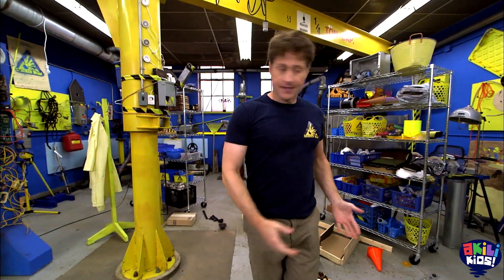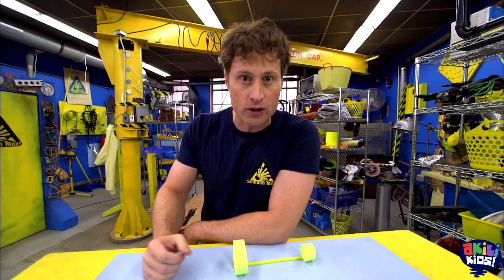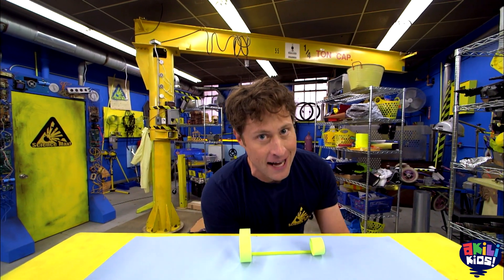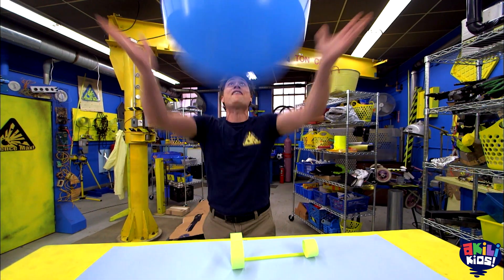Gravity is the force that makes things fall towards the ground. But just because it's a force of nature doesn't mean that we have to listen to it. Today on Science Max Experiments at Large, we're going to use everything in the power of science to defy gravity!